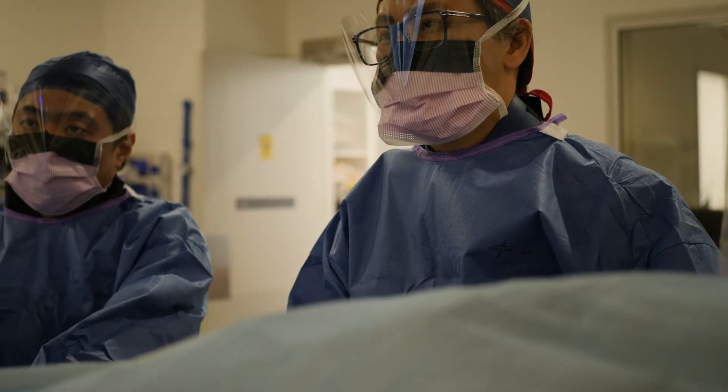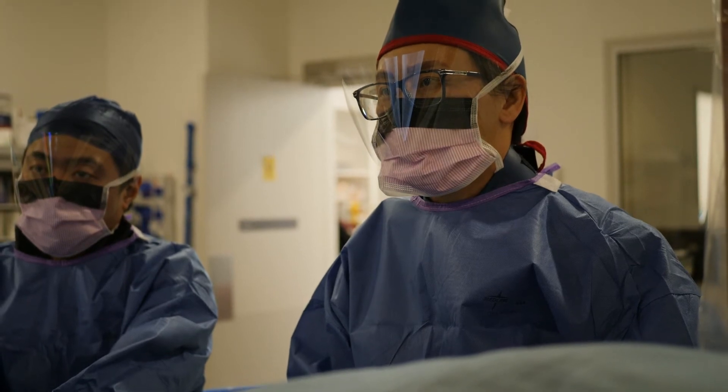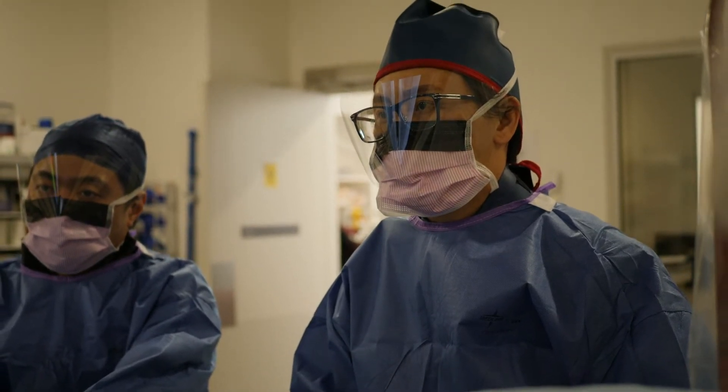We can also use a CT coronary angiogram to help us accurately perform other procedures like angioplasty, stenting and surgery.